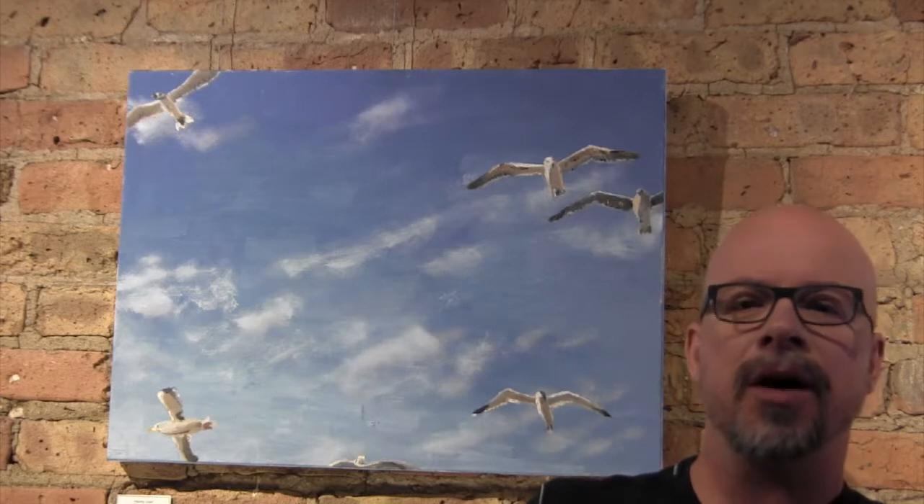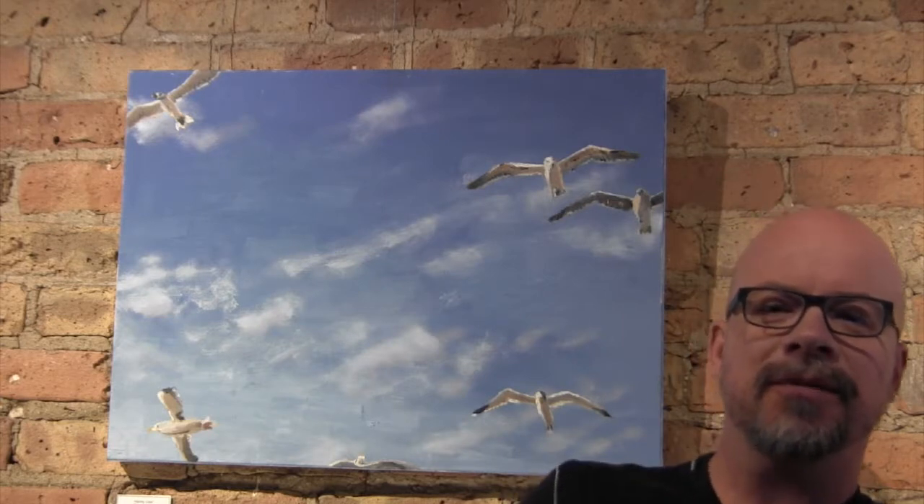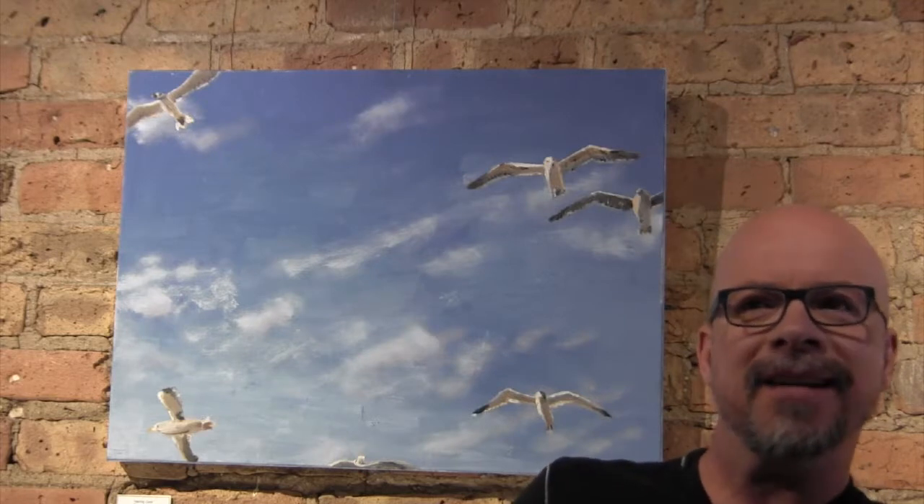I took probably 25 of these photographs and this was the best one. I really like this and I'm probably going to try to redo them again — recreate that scenario with a camera on my back and bird feed, or maybe something more eco-friendly for birds. I know you're not supposed to feed them bread, but hopefully we'll be seeing more of these.